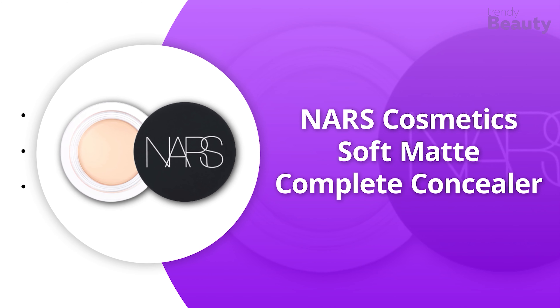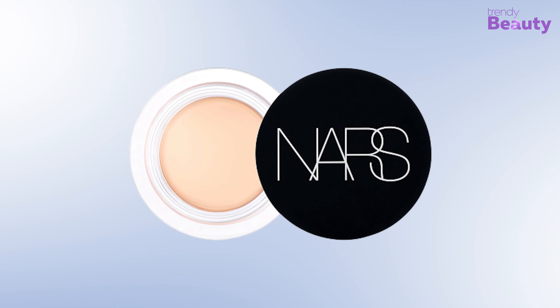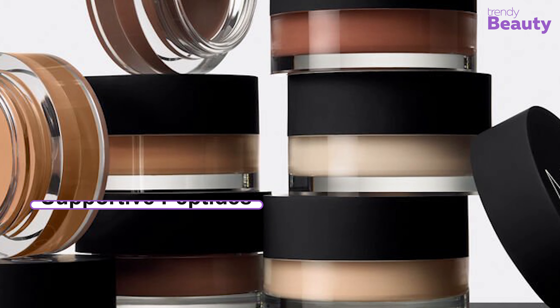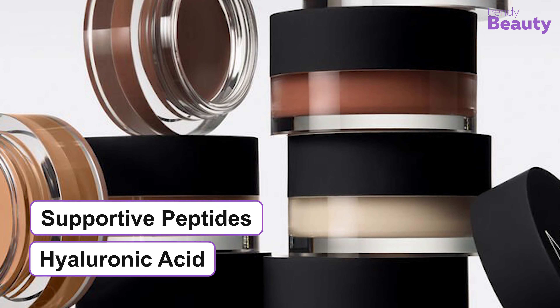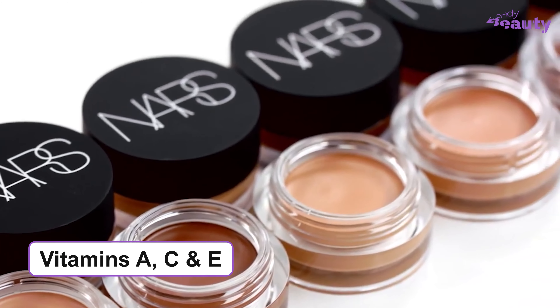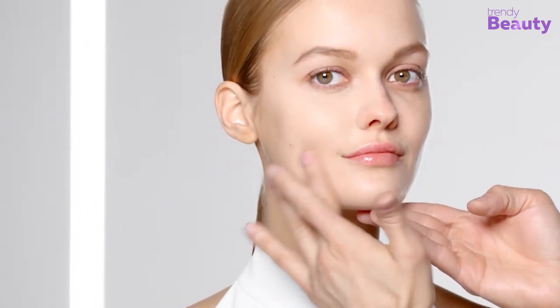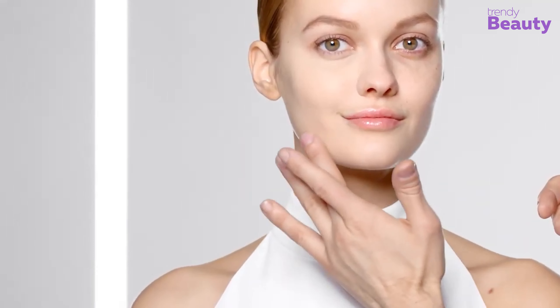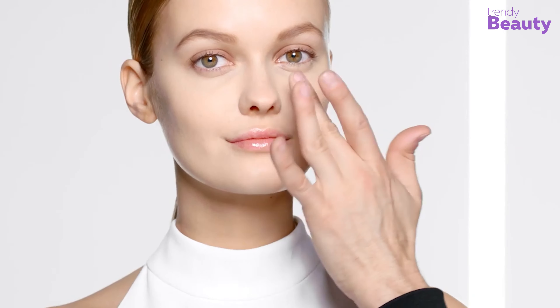Our next pick is the Hourglass Cosmetics Hidden Corrective Concealer, which blends into your skin perfectly to provide you with an undetectable finish. This creamy and weightless concealer is available in ten different shades and has the goodness of antioxidant vitamin E, which protects your skin from damaging environmental elements. The concealer is moisturizing in nature and works to cover different issues such as redness, broken capillaries, blemishes, acne scars, and many more. It has a hydrating and airy formula which doesn't settle into fine lines and provides long-wearing results.